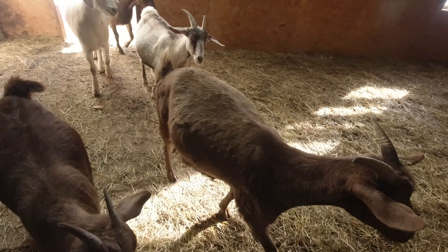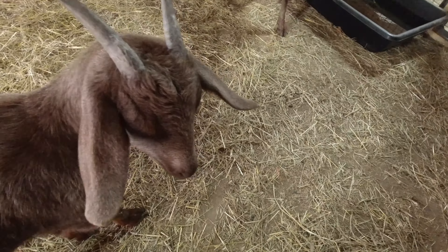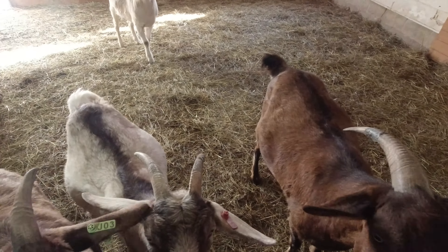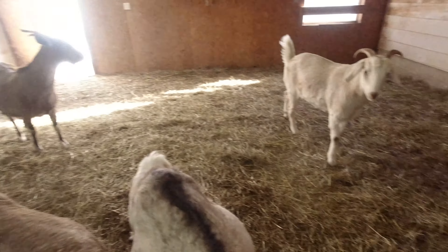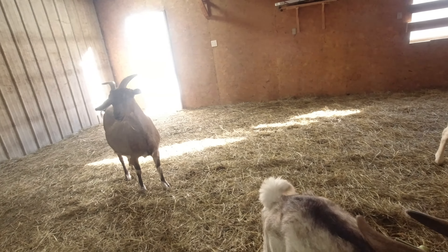So here's all of our pregnant mamas right now, except for our wether right there and our little doeling Kaylee. Hi chocolate, hi girl. As you can see here, we've got a lot of big bellies and some udders that are starting to fill, so we shouldn't be real far off.